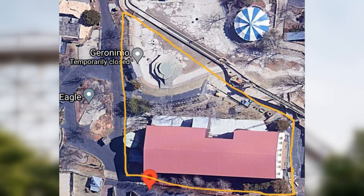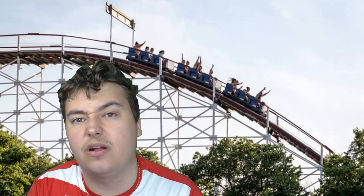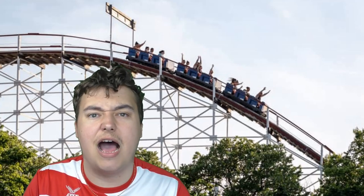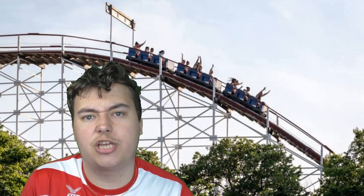So there we are, ladies and gentlemen, thrill seekers of all ages. That is the situation right now regarding Geronimo's Skycoaster — it's been removed from the park's website. It looks like it's gone and the ride is being removed.